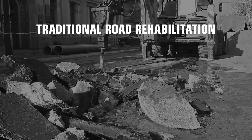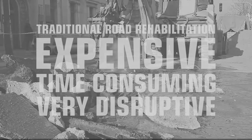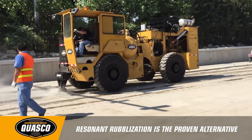Traditional road rehabilitation is expensive, time-consuming, and very disruptive to its surroundings and community. Quasco's resonant rubblization process is the proven alternative to traditional construction methods.